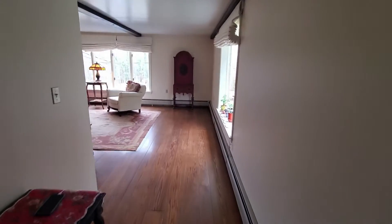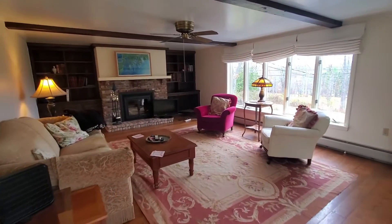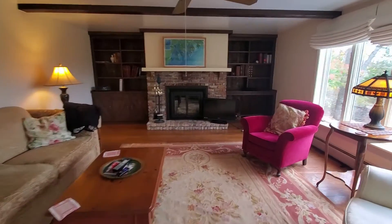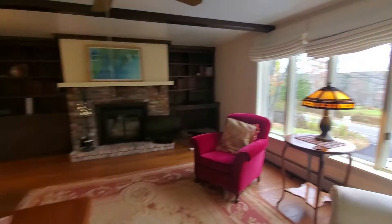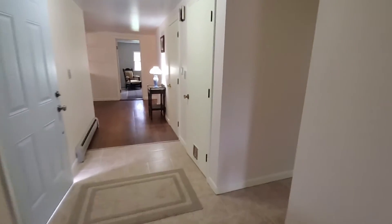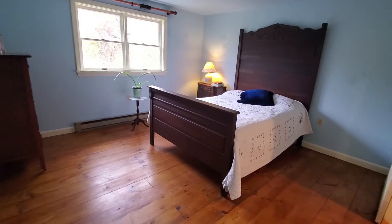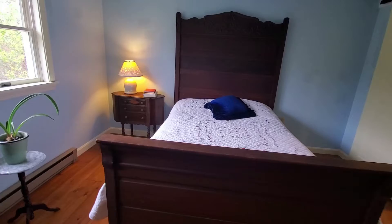Upon entering the home, the large living room is inviting with large windows throughout, a beautiful brick fireplace, and a built-in bookcase with storage. The master bedroom with ensuite features a walk-in shower with two-sink vanity, storage, and tile flooring.